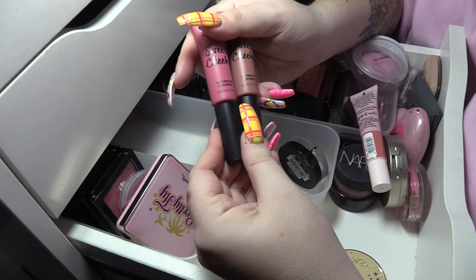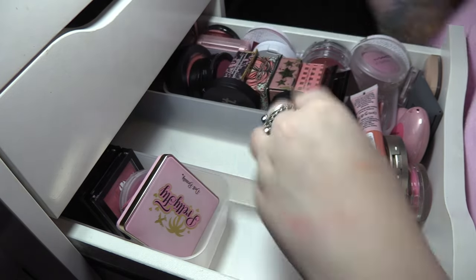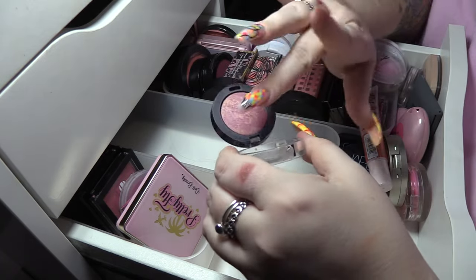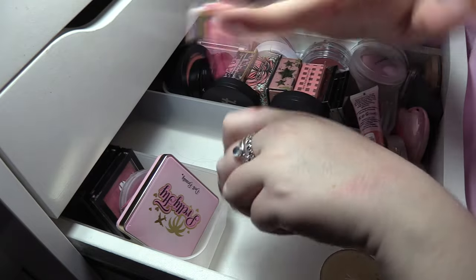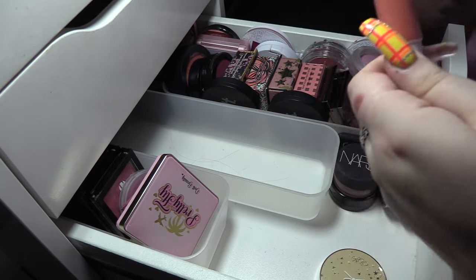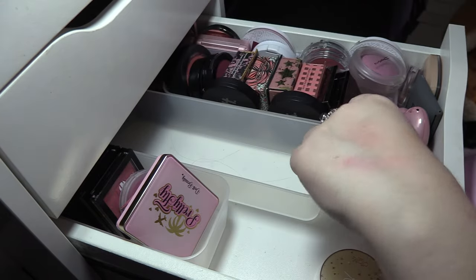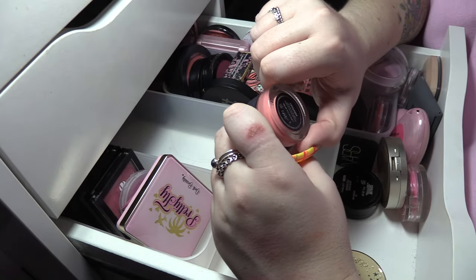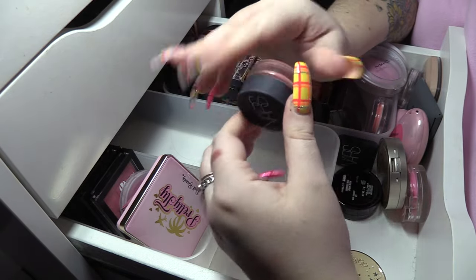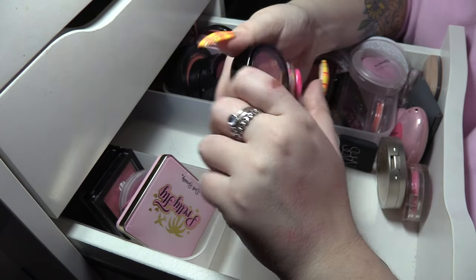A couple of the NYX Sweet Cheeks blushes — Baby Doll and Nude Tude — I'm gonna keep both of those. The Cream Puff Blush from Max Factor in Seductive Pink is a most beautiful kind of toby purple — love that one. I also really enjoy the Color Glow Cream Blushes from 17 — this is Peach Dream, so we're gonna keep this. NARS Soft Matte Blush in Orgasm — these are incredibly underrated so I'm gonna keep that one.